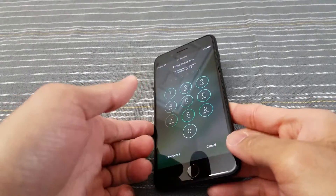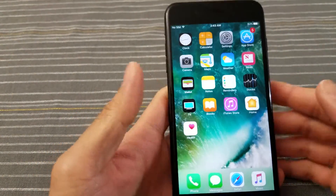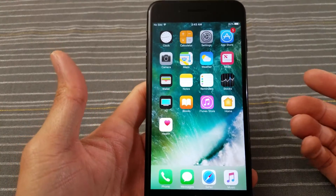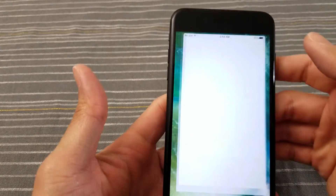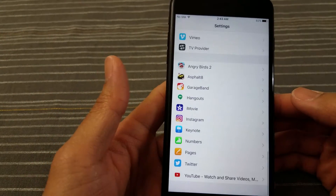All right, we're back. I'm gonna go ahead and put in my code. Looks like we're back in, so I'm gonna go to Settings and then go to About Phone.